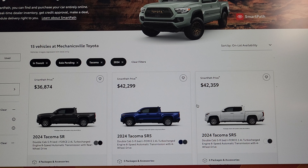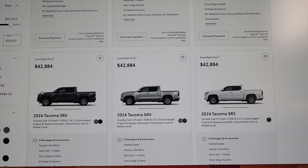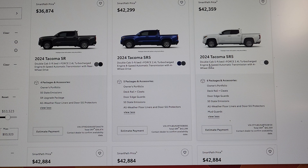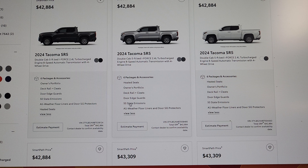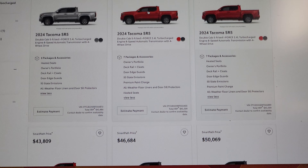They've got one SR at $36,874. Then they've got some SR5s — a nice Blue Crush Metallic. Going up, they've got the Underground color. It looks like Magnetic Gray is not available for the 2024s. Can't wait to see Underground in person. They also have Celestial Silver and Ice Cap. These are all about $42,000 — might as well say $43,000. You're getting deck rails, cleats, door guards, and heated seats on some of these models.